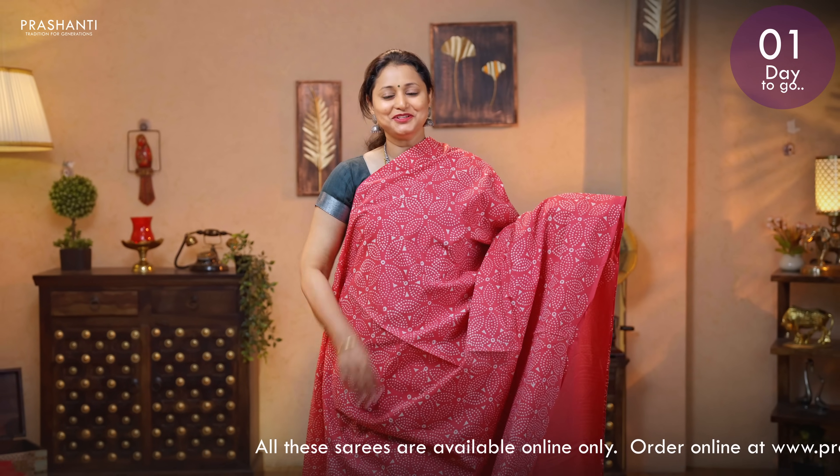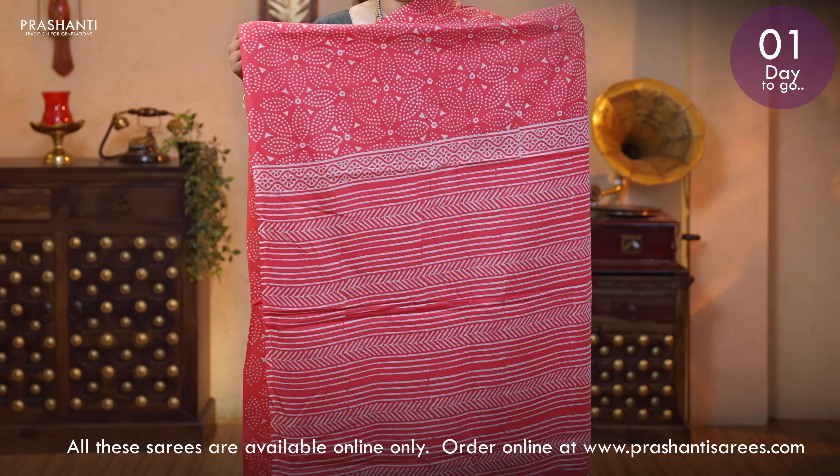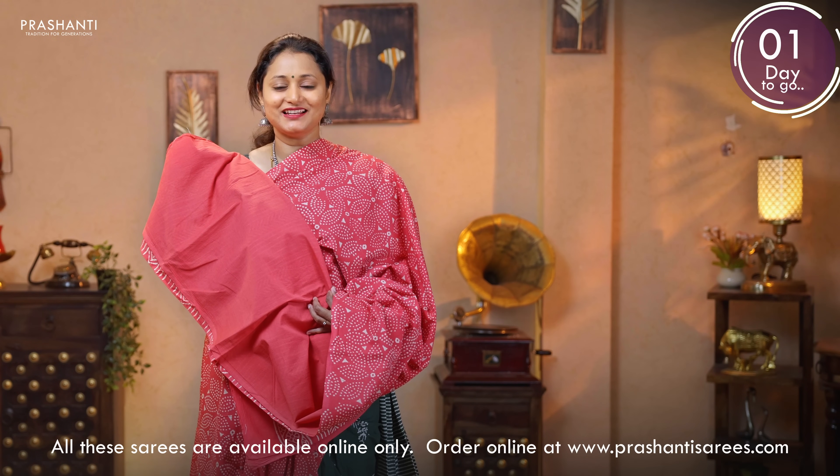Tomato red — a very pretty colour with all over prints and borderless style. A geometric printed pallu. And a plain blouse. Priced at 895.